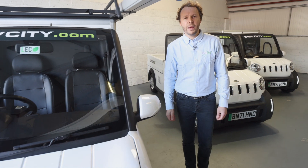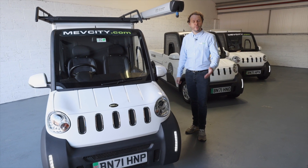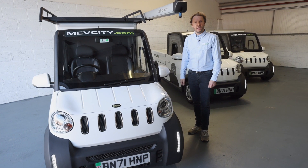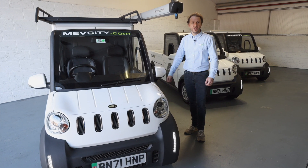Hi guys, Dominic here from MEV, My Electric Vehicle. We've been trying to set up a video call to talk you through our products and give you a bit of background, and I thought with everybody being busy that it might be sensible just to ping you a quick intro.